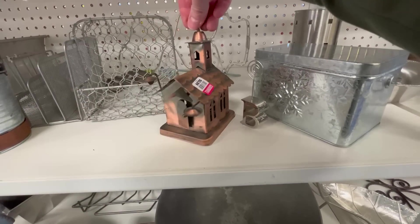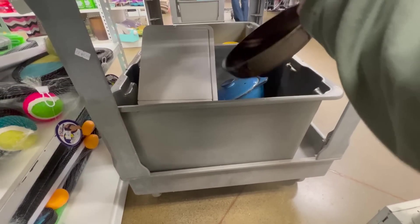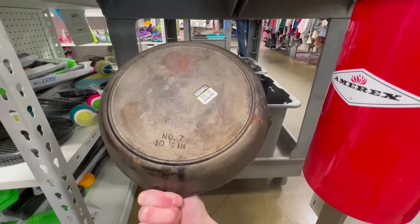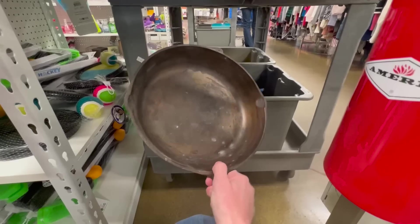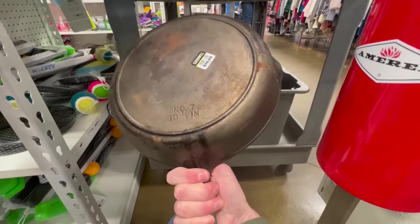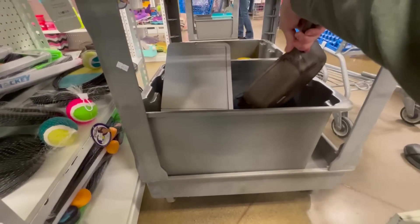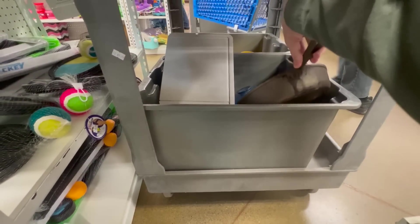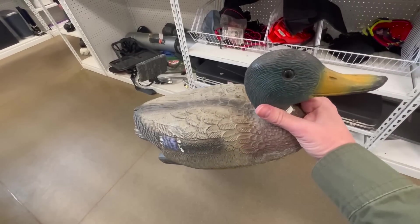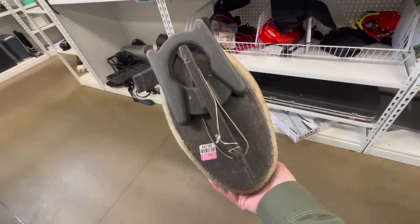Church. Spotted some cast iron — number seven, unmarked. It's a nice pan though. So that's a rare find — a mallard decoy. That's kind of cool.